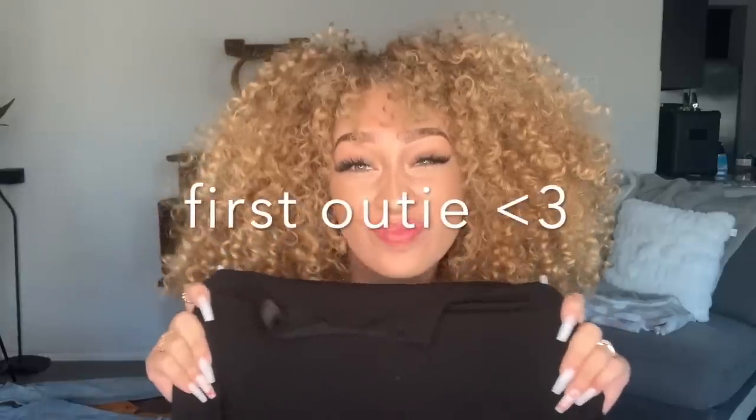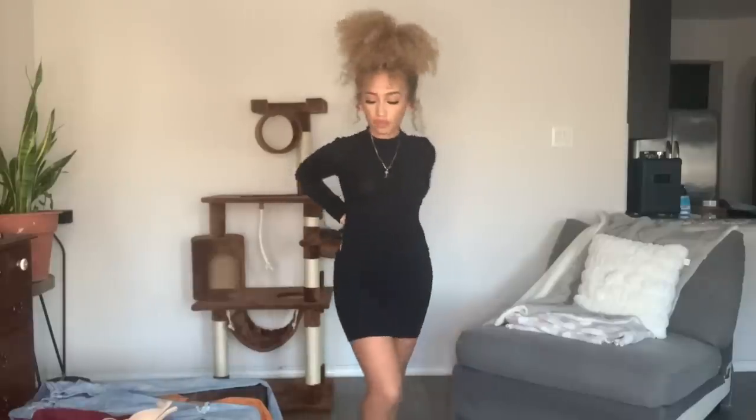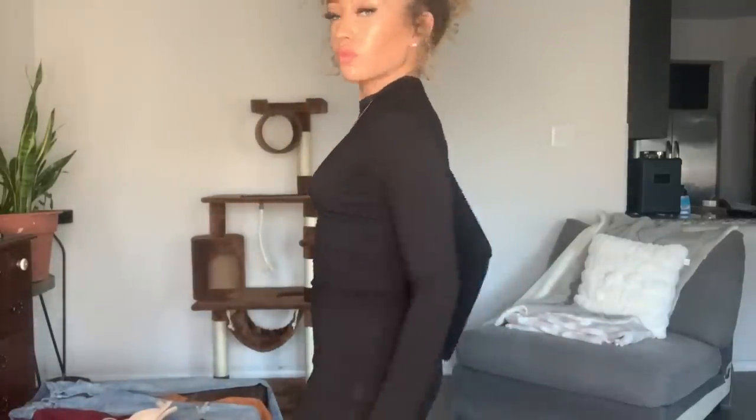My makeup is already done. If y'all want an everyday makeup tutorial, I got y'all. So this is my first outfit — it is so cute. I got a cute long sleeve plain basic black dress.